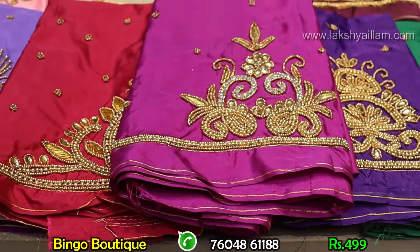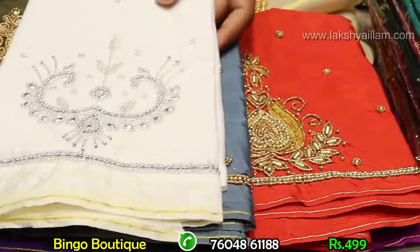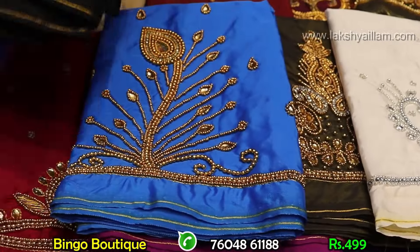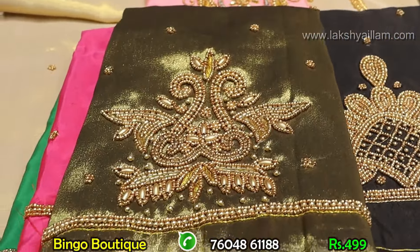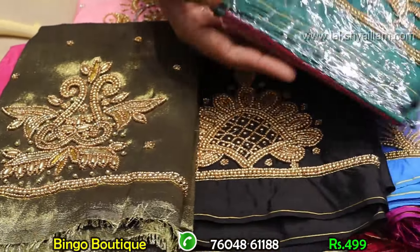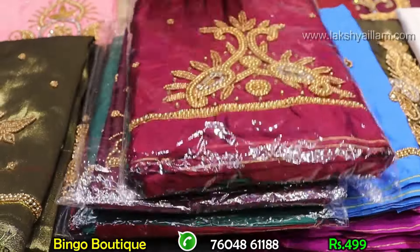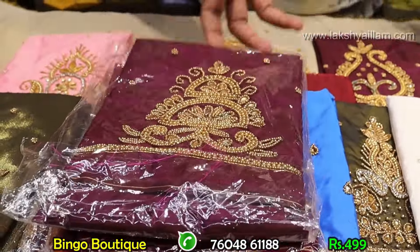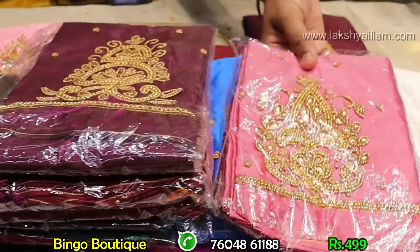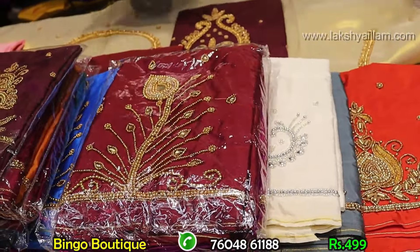Full variety variations with unique designs at 499. Many colors and options available — full collection. Sample colors shown. Tissue fabric with latest colors and movement. Fresh arrival pieces — latest designs, colors, unique patterns. Latest 20 color options at 499. Buy 4 pieces, get one absolutely free.